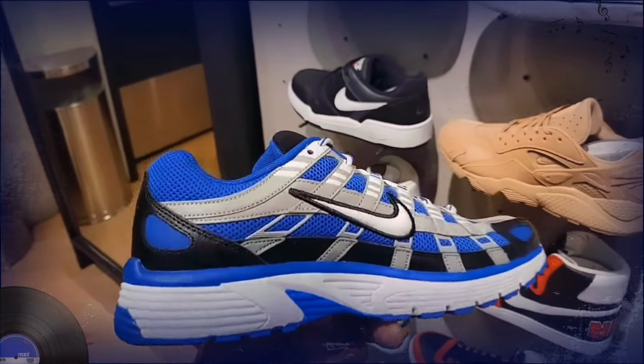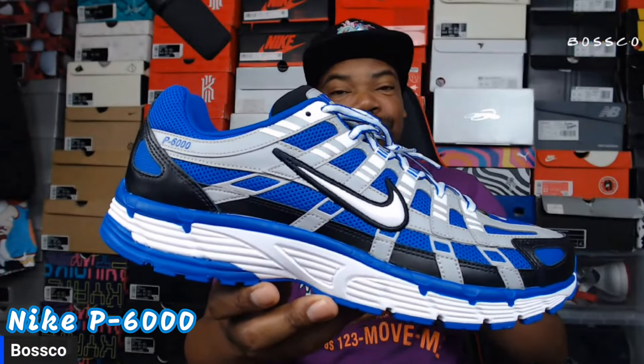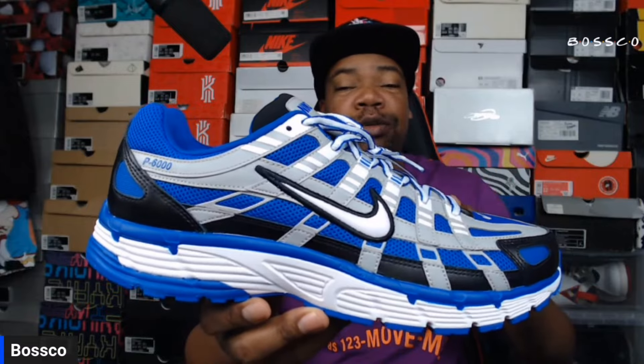You cannot tell me these P6000s are not fuego. The Nike P6000 — truly one of the new shoes coming back that we're happy to see — and at a retail price of $110 to $120 depending on the colorway, it's definitely not bad.